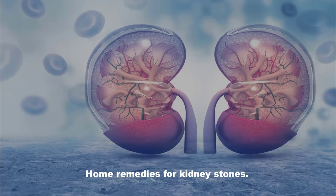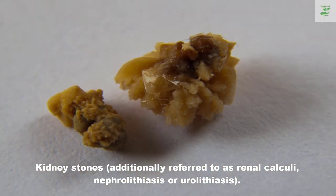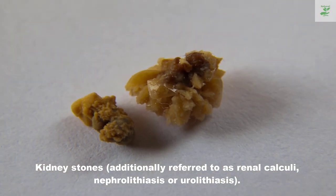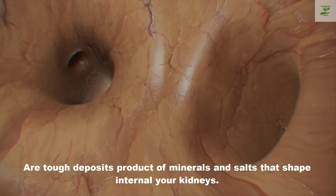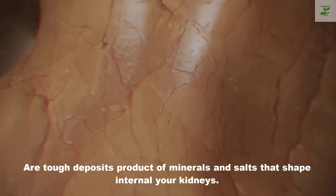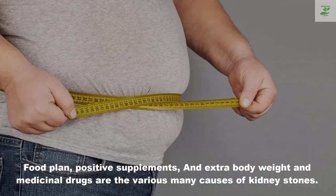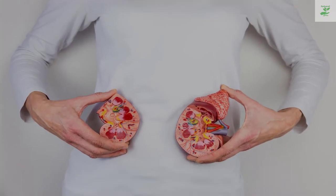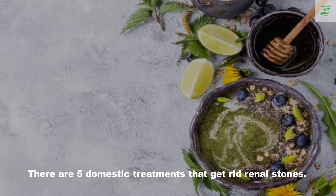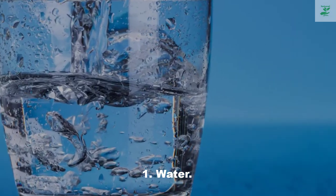Home remedies for kidney stones. Kidney stones, also referred to as renal calculi, nephrolithiasis, or urolithiasis, are tough deposits of minerals and salts that form inside your kidneys. Diet, certain supplements, excess body weight, and medications are among the causes of kidney stones. Here are five home remedies that help get rid of renal stones.